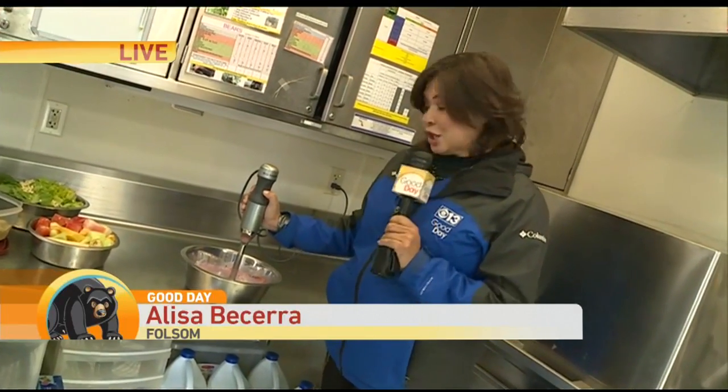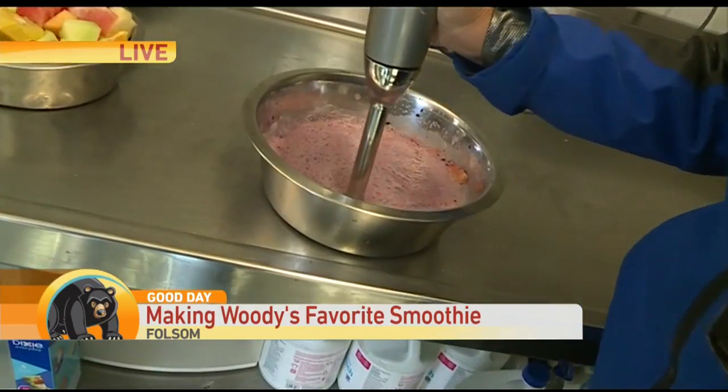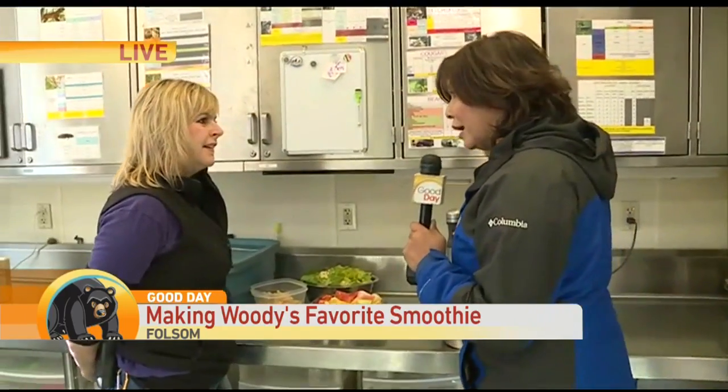Folsom City Zoo Sanctuary. I am making a smoothie — it's like a multi-pound smoothie with lots of food in there. Joining us now live is Joe Faust. This is for a bear named Woody.